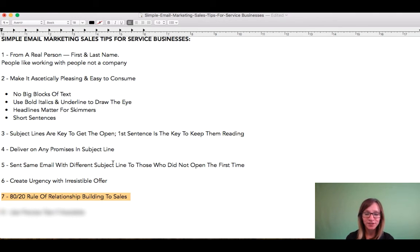And then the 20%—the other portion of the newsletter—is really dedicated to sales. Your irresistible offer. Being able to present that both in text format inside the body copy of your newsletter,